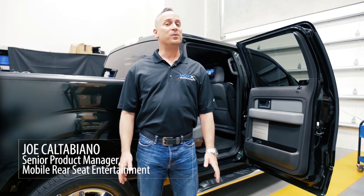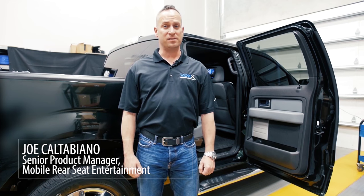Welcome to the Vox Garage. No one delivers rear seat entertainment solutions like Vox, and today we're going to show you our headrest systems.